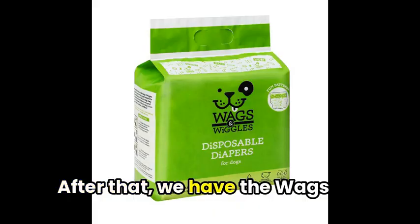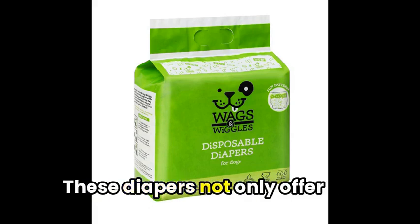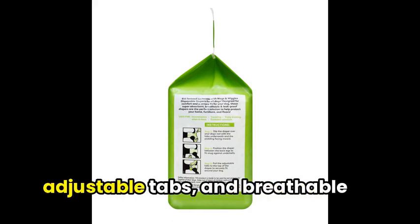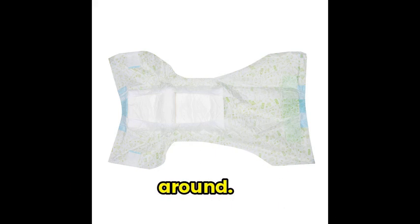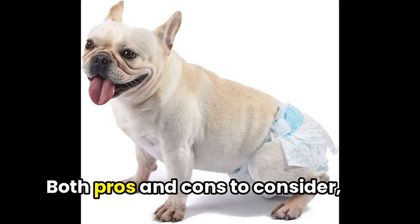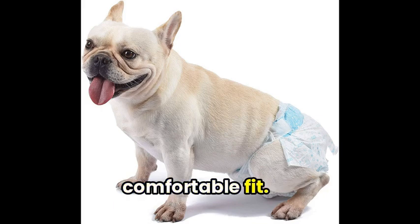After that, we have the Wags and Wiggles Female Dog Diapers, designed to help reduce accidents and make life a little easier for you and your furry friend. These diapers not only offer leak-proof protection, but they're also fun with a unique, doggy-inspired design. The flexible waistband, adjustable tabs, and breathable material help keep your canine comfortable as they move around. Available in four vibrant colors and four sizes, you'll find the perfect fit for your best furry friend. Make sure to measure your dog carefully before making a purchase to ensure a comfortable fit.